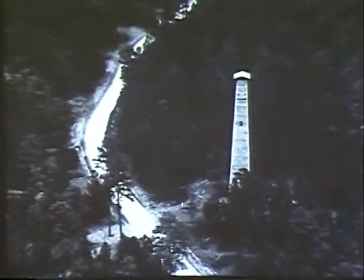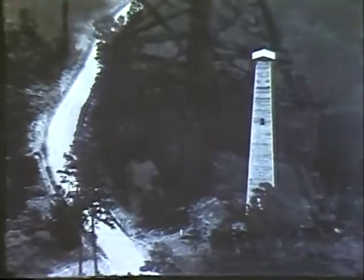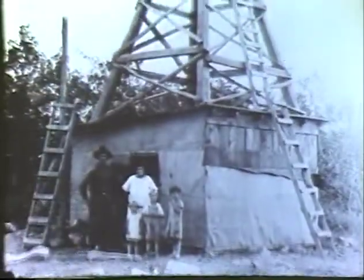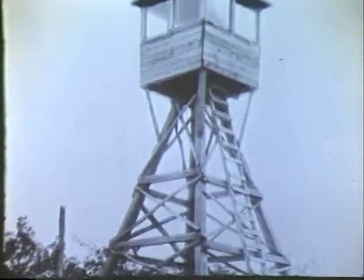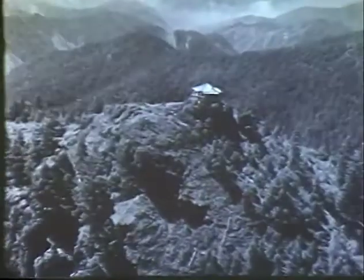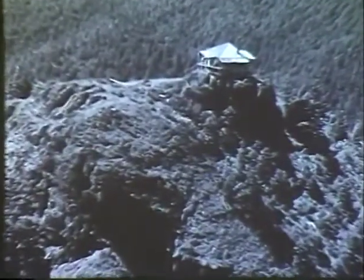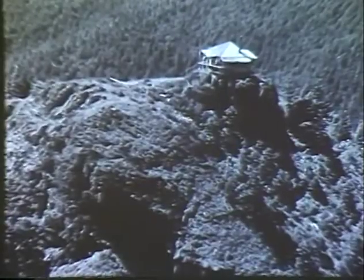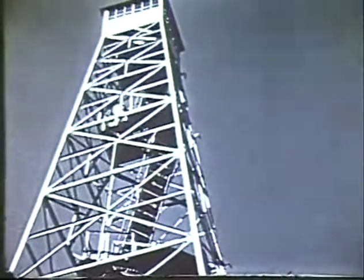Wisconsin's flat terrain called for a wooden skyscraper. This rustic shack in Arkansas housed both the lookout and his family. A high peak in the Willamette National Forest provided a view over miles of Oregon's mountains, and a tall steel tower guarded Georgia's Swanee Forest.